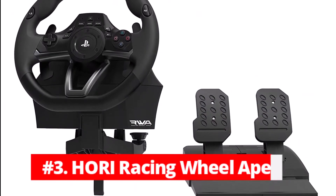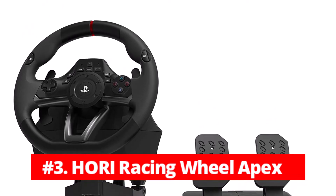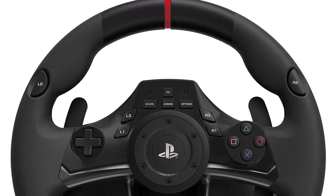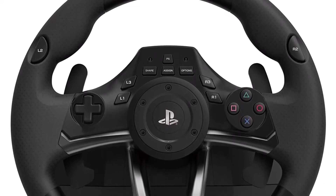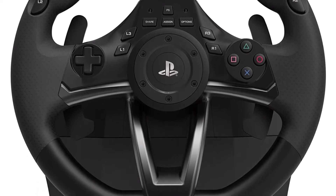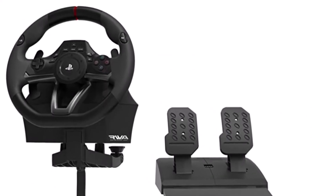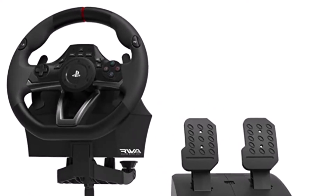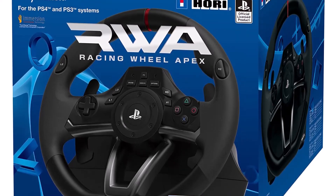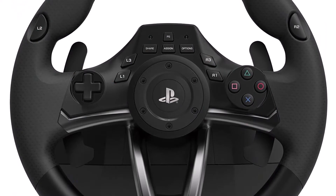At number 3 is the Hori Racing Wheel Apex. Hori is known for its fighting game controllers, but it's also branched out into steering wheels, most notably with this budget-level PS4 and PS3 setup. To get the most out of compatibility, you may have to adjust some control options both on the wheel and in the games, as this wheel isn't listed in every game's steering wheel presets. However, most games will work fine with it. The wheel has entry-level features, such as suction pads for tabletop use and no force feedback, so it's very much a beginner's wheel.